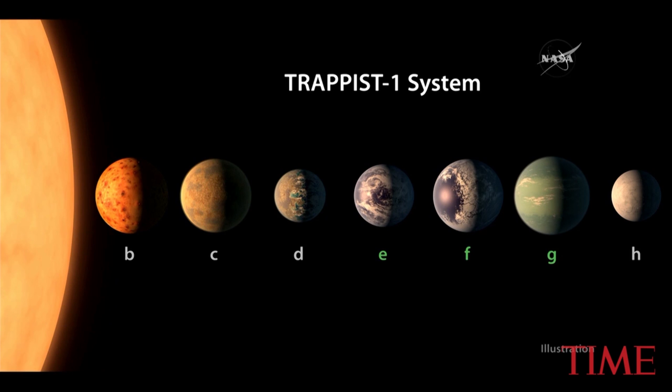So for the first time, we found as many terrestrial planets around a single star, and that's the first time we have been able to measure, in addition to that, both the masses and the radii of these habitable zone-type Earth-sized planets.